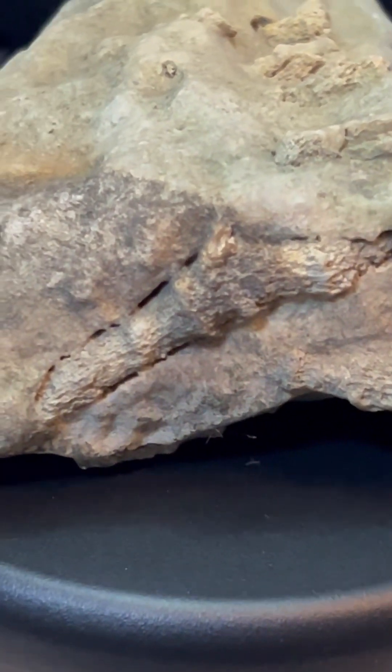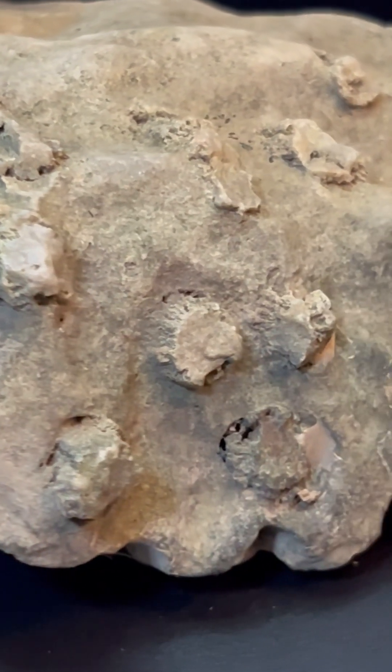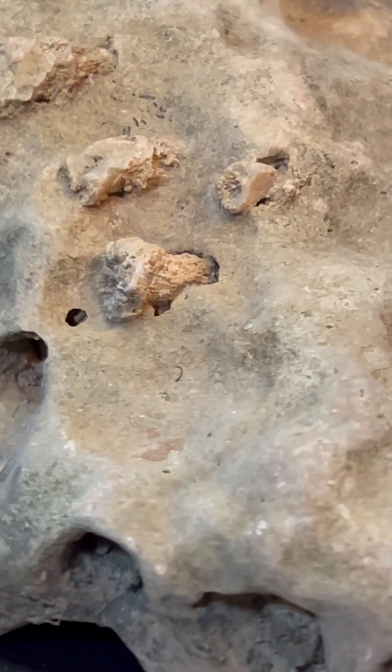Crinoids, also known as sea lilies, were echinoderms related to modern sea stars. These creatures anchored themselves to the seafloor using stalks, and the segmented discs visible in the rock are remnants of these stalks.